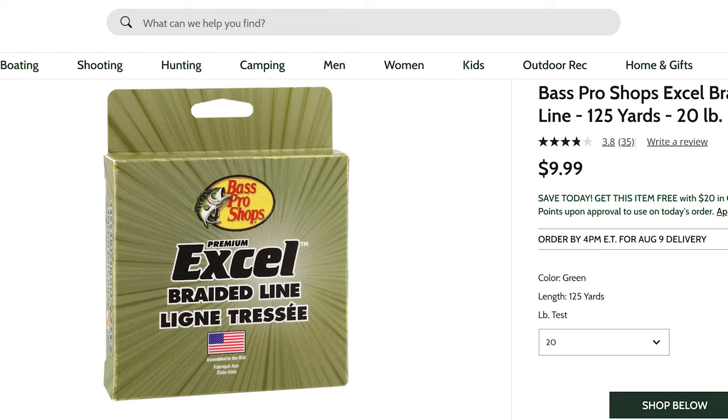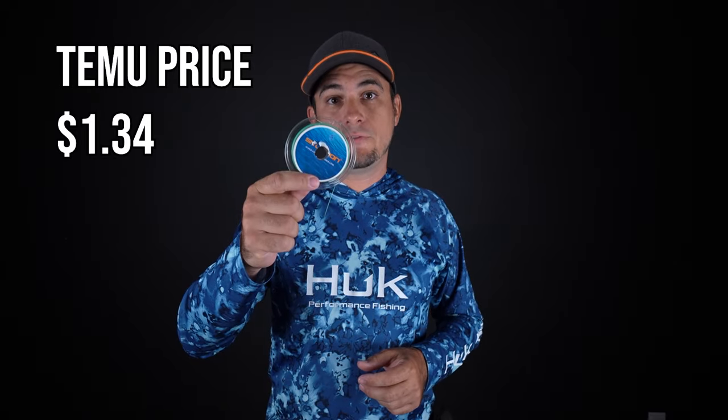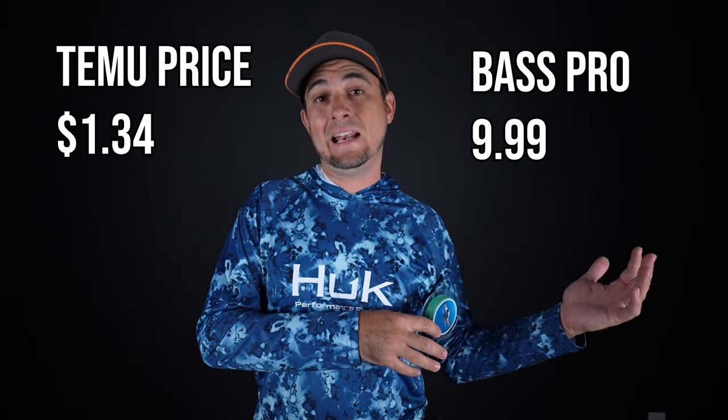The closest equivalent I could find on Bass Pro Shops is the Bass Pro Shops Excel braided fishing line at $9.99 for 125 yards. So it's more expensive, and you do get a little bit more from the Bass Pro line. I can't really speak to the quality of the Bass Pro line because I haven't used it yet, but that's $1.34 versus $9.99 at Bass Pro Shops.